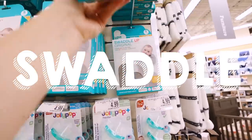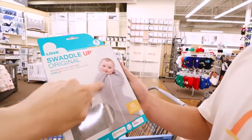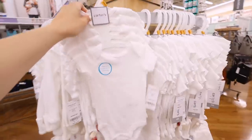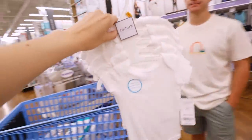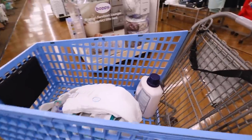This is another thing I wanted to get — a swaddle suit. Some babies don't like to be swaddled really tight, so this kind of helps them have a little bit of movement. We're putting this in the cart. We also picked up some basic white onesies since we don't have a ton of newborn clothes, even though they grow out of them really quickly.